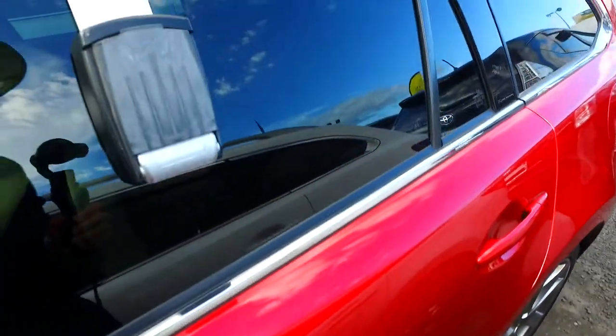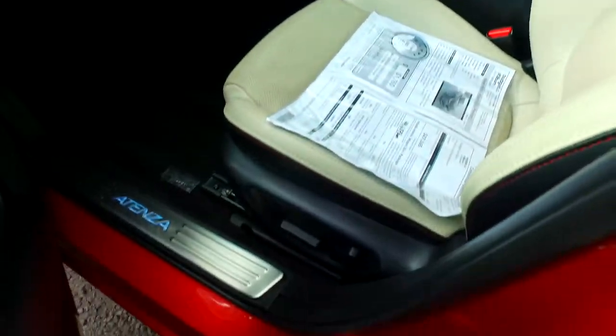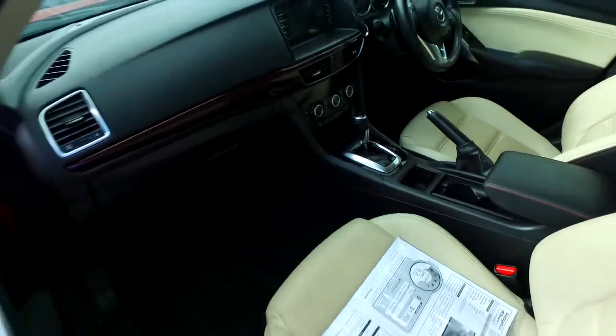It also has keyless entry, push button start, tinted rear windows, original Mazda alloys on all four corners, leather trim interior, both front seats are electric, and dual climate control.